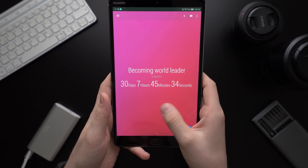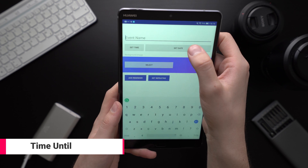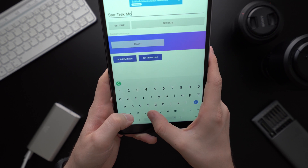Time Until is a countdown app for longer countdowns. For example, you can tell the app when your vacation starts, when your wedding is, or when the newest episode of Star Trek is airing. Once you open the app you can immediately see how much longer you have to wait.